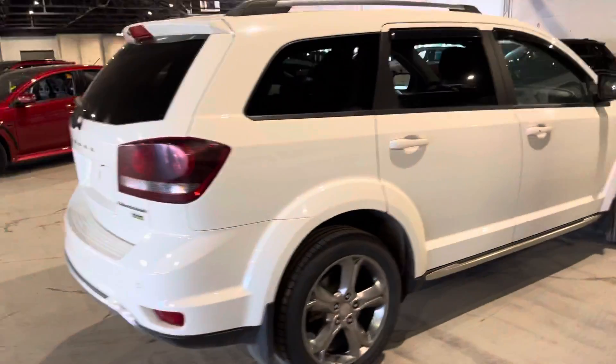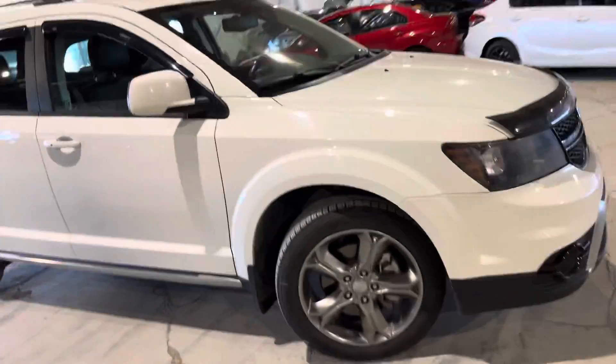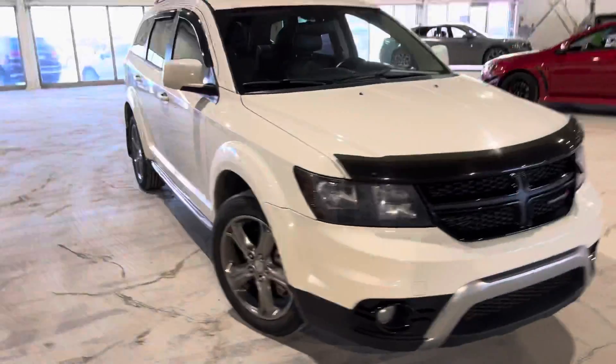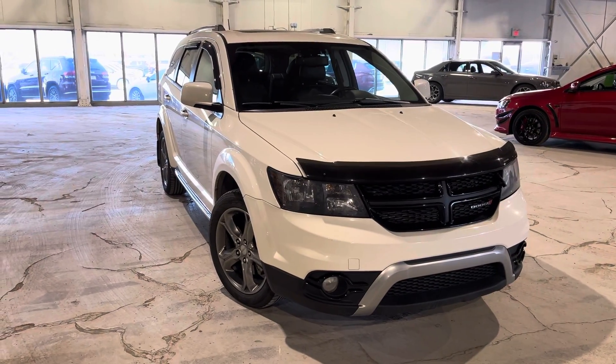This Journey is in amazing condition with low mileage. If you'd like to come and see it in person, feel free to reach out through phone, text, or email. Once again, this is Jake from Northside Mitsubishi — thanks for watching.